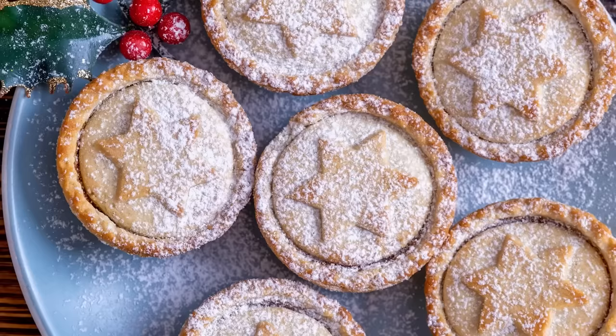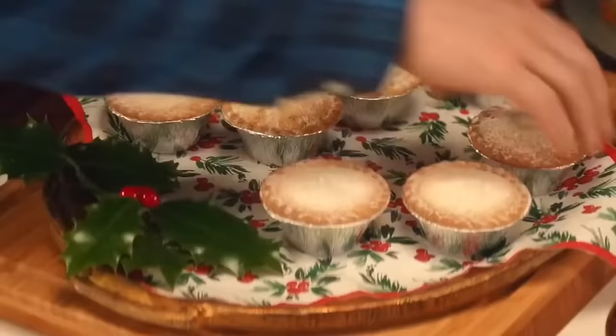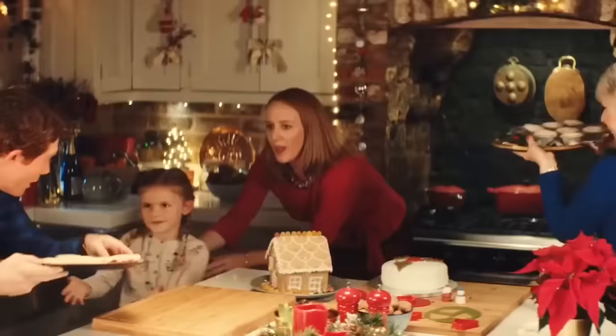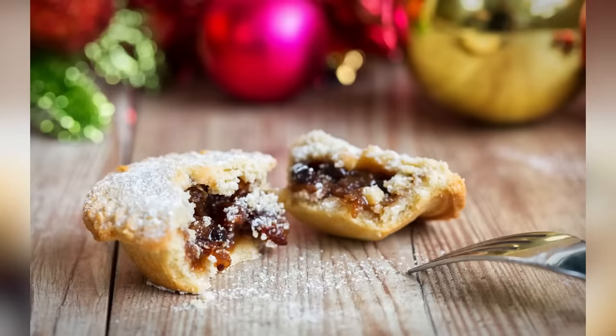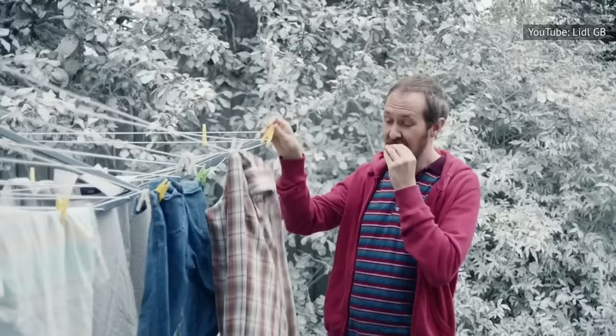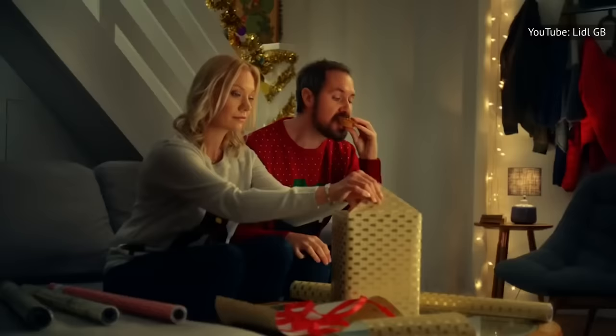Funnily enough, mince pies really aren't what they sound like. Although they did indeed contain minced meat once upon a time, today they're a sweeter treat served exclusively at Christmas. The modern mince pie is a sweet pastry dusted with sugar, filled with a concoction of dried fruits and spices. They're pretty much bite-size and are served in their millions every year. For many Brits, these things literally taste like Christmas.